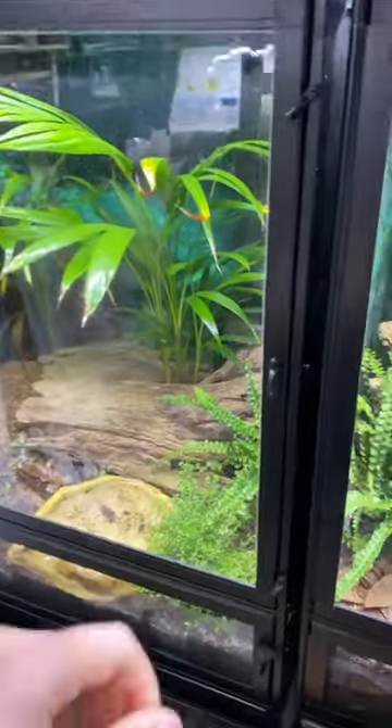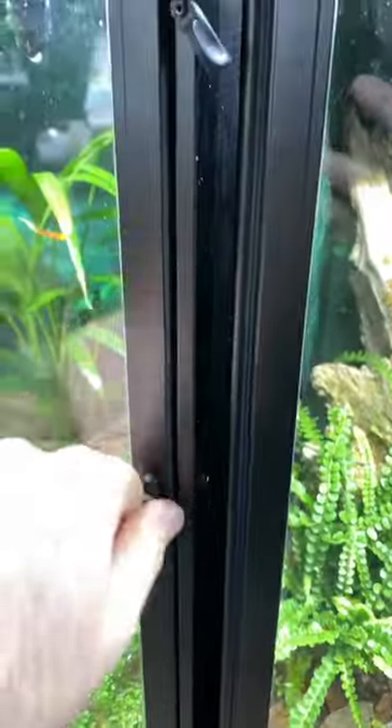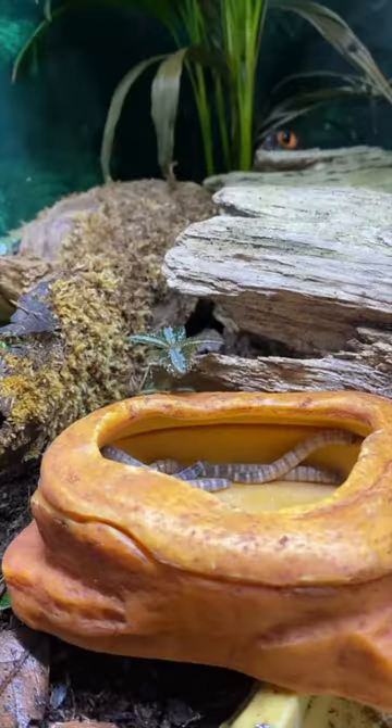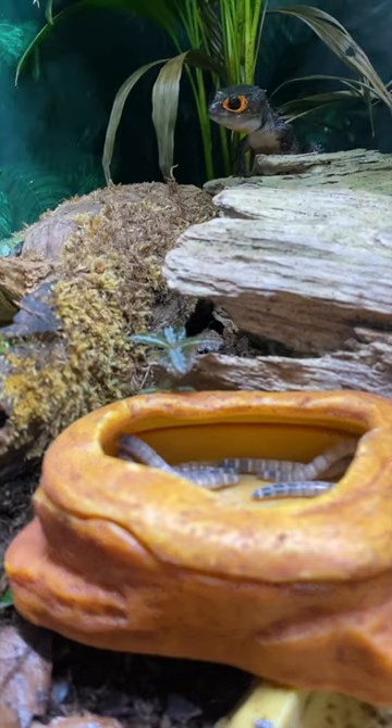What if I told you dragons were real? Let's feed one of my mini-dragons. This is a Tribolonotus gracilis, the red-eyed crocodile skink, and arguably one of the most dragon-looking lizards on our planet.